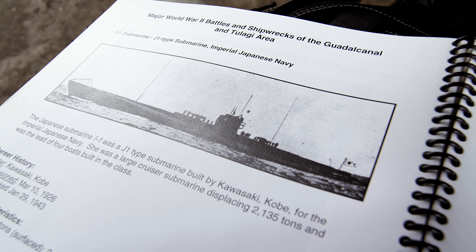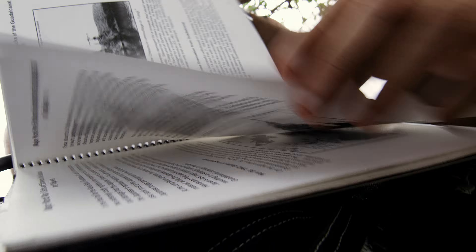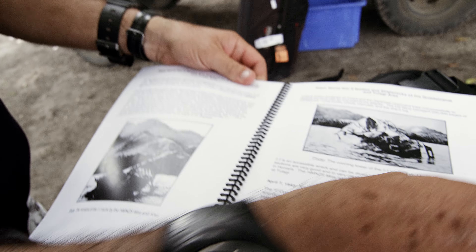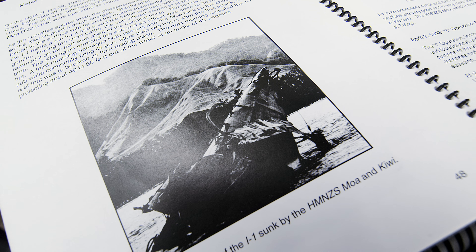That's what it looked like at the time of the war. She was 320 feet long and had a crew of 68. After the Kiwi and the MOA engaged her, she drove up onto the reef — that was what was exposed. The Japanese returned the favour a little bit later on; they actually sank the MOA eventually, so we might see that in a day or two.